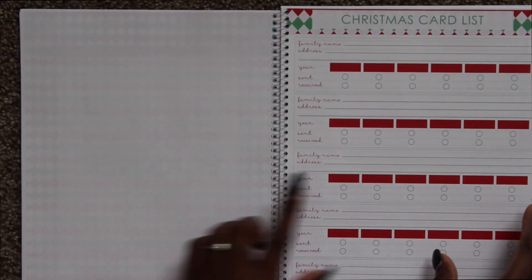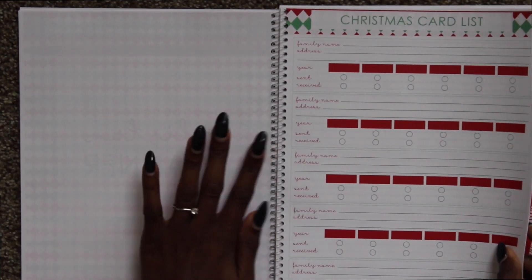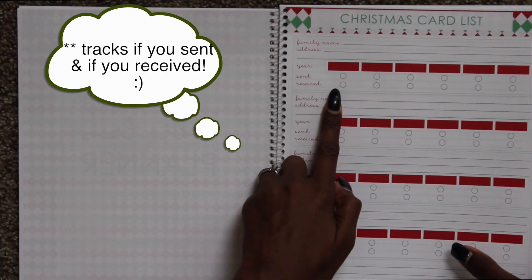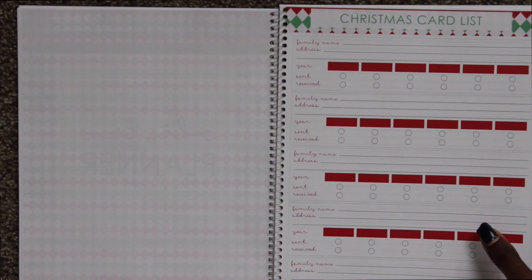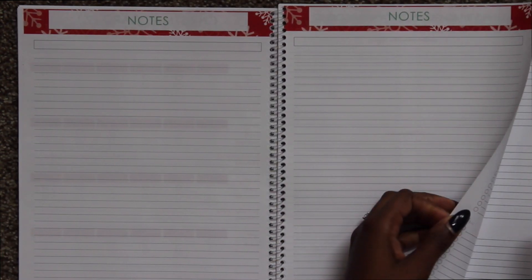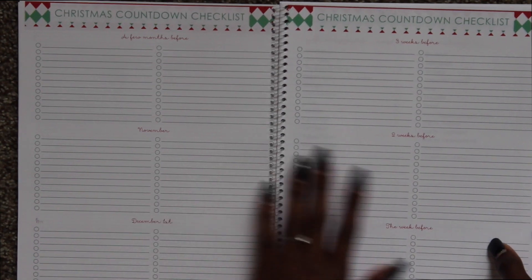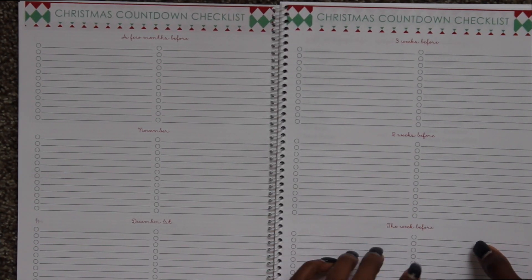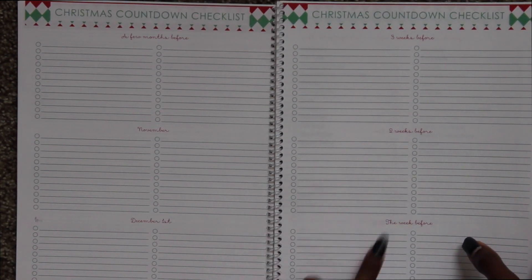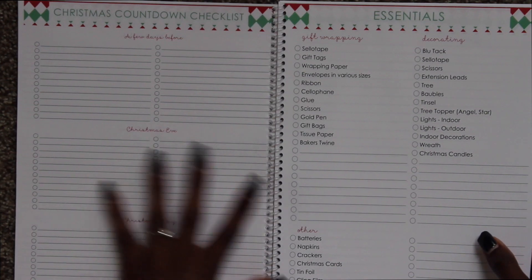Moving into list planners — there's a section for Christmas cards. This is especially useful if you want this to be an overall multi-year Christmas planner, because you have family name, their address, what year it is, and whether you sent it and if they received it. You can print multiples of this, which is really awesome. Then there's a countdown list with things you want to do — a few months before, November, December 1st, three weeks, two weeks, the week before, a few days before, Christmas Eve, and then Christmas Day. Just things you want to get done.